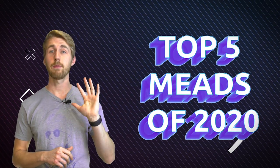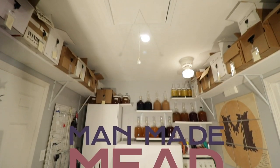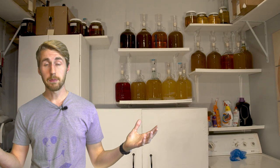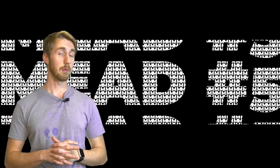Today we're going to count down my top five meads that I made in 2020. Let's go ahead and jump into this. These are all meads that I've made — a few of them were not my recipes, but they're ones that I really liked. Let's start with number five.